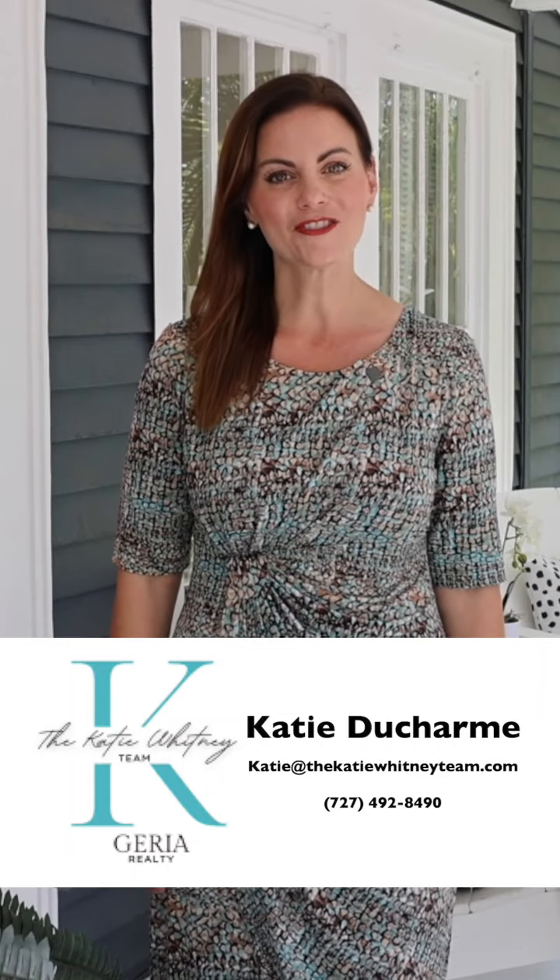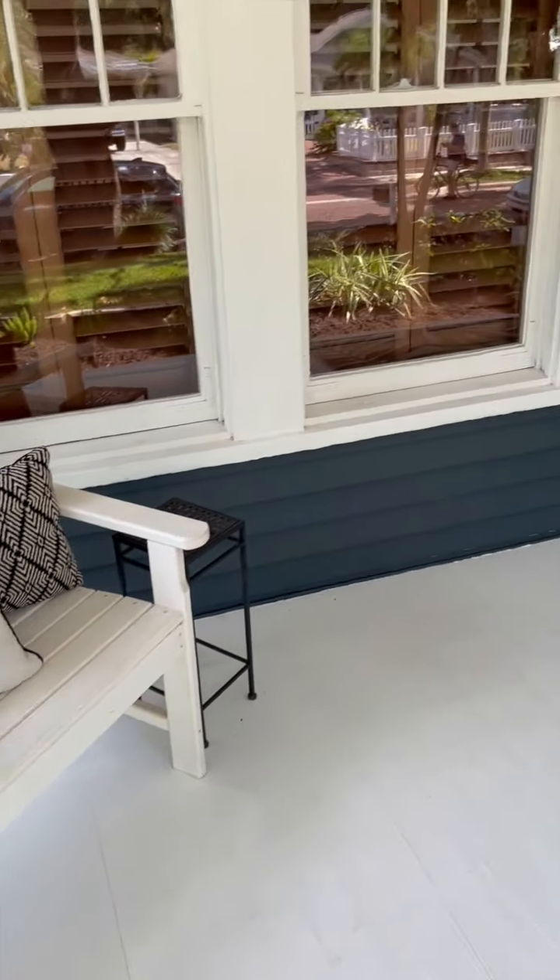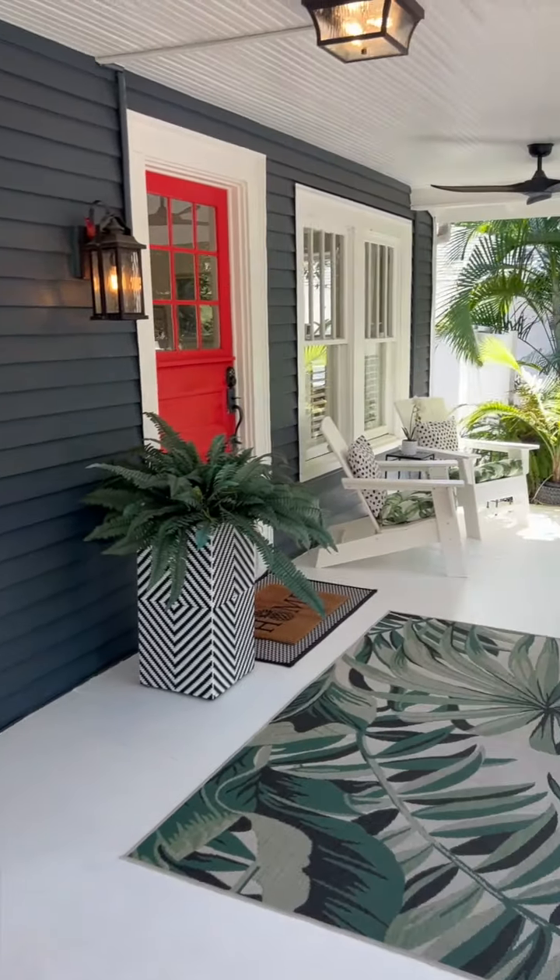Hello everyone, my name is Katie Ducharme-Persisi and I'm with Jera Realty and the Katie Whitney team. I'm the listing agent for this beautiful property at 708 Wilkie Street. Come on in and check it out and I'll tell you more details.